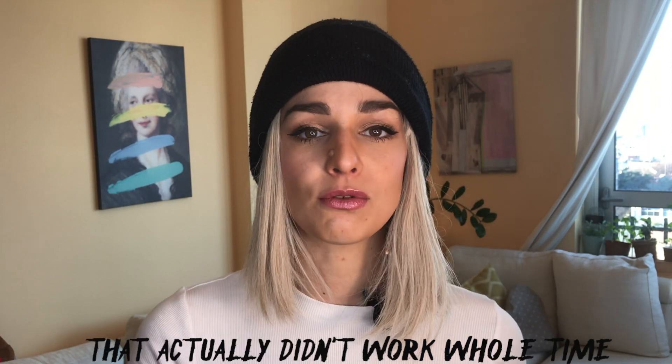Hello everybody, welcome back to my channel! It's really cool to have you here today. I'm Chenge, your personal stylist from Finland. I have a microphone with me today, so I'm trying to make my videos more enjoyable.